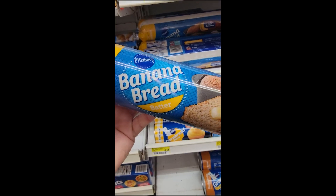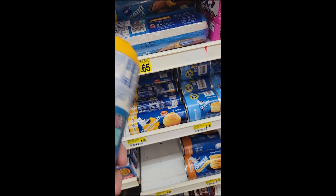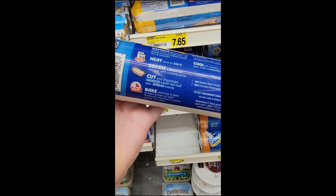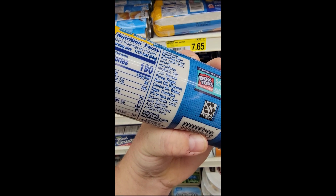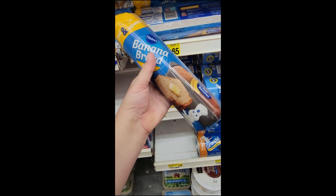You know, fall's here when the banana bread comes out. Pillsbury has come out with a roll of banana bread batter, and it looks like it's made from real banana puree. Sounds interesting. The price tag of $7.65 seems a little high for me, but it does look really easy to make — convenience has a cost. Have you tried this? Would you try this? What do you think? Write it in the comments.